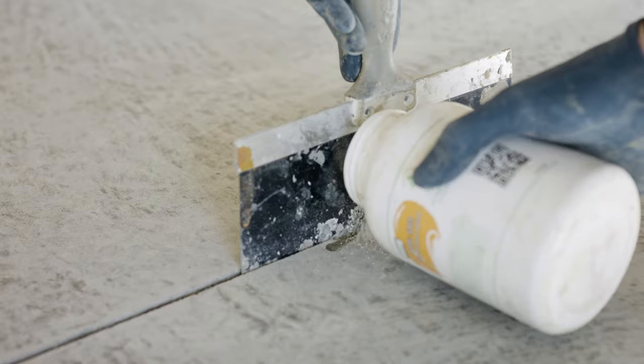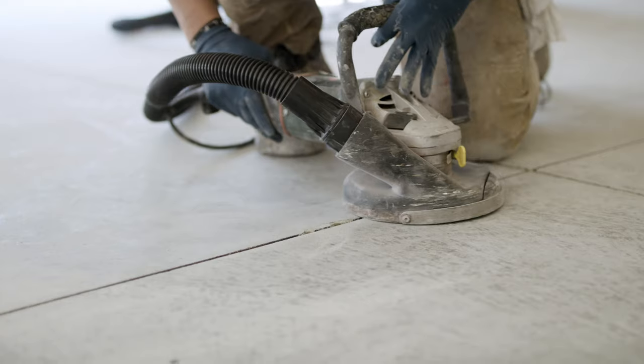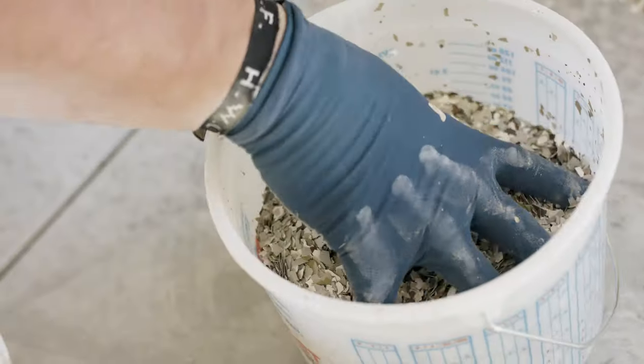We get the job done right the first time. Every time. Leaving no cracks uncovered, no surface uneven, and no area unsealed.